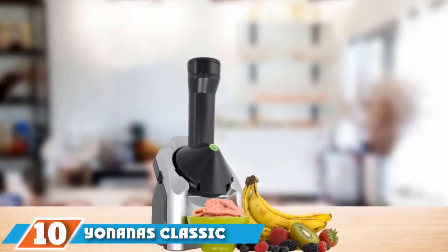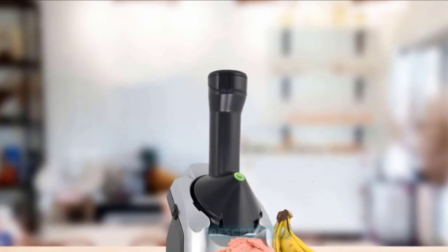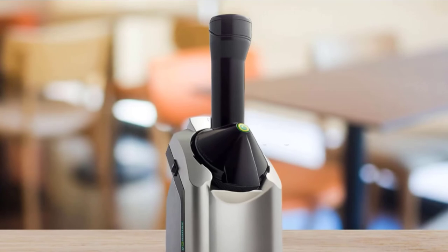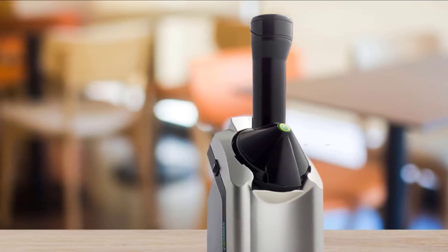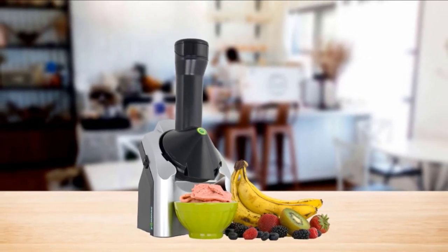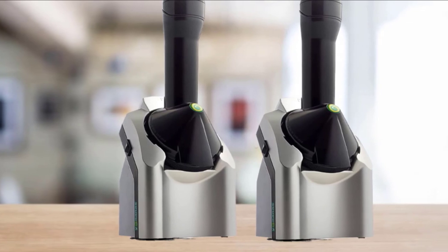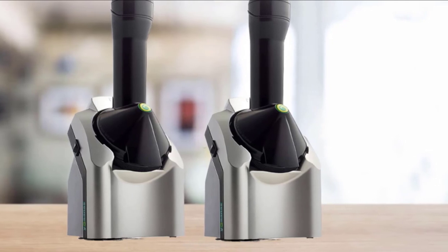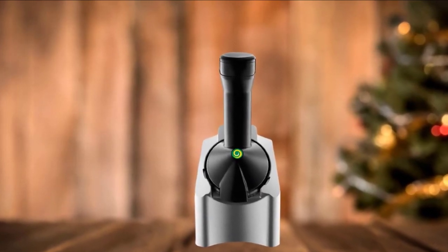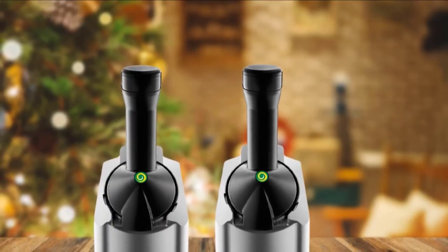Finally, the number ten position is dominated by Yonanas Classic Soft-Serve Machine. We call this our best-for-vegans pick, but really it's for anyone who would rather eat frozen desserts made from fruit instead of dairy and sugar. You might be skeptical that frozen bananas and berries can be transformed into a smooth, creamy ice cream-like consistency, but it's possible, and the Yonanas soft-serve machine makes it quick and easy. Normally, you'd have to use a high-speed blender or food processor to make fruit soft-serve, also known as nice cream, the nickname for ice cream made from bananas. With Yonanas, all you need to do is place frozen fruit into the feed chute, push the plunger, and watch as your fruit soft-serve is dispensed. Some users note that it's noisy in operation. Note that some fruit soft-serve tends to get stuck around the blade, but you can scrape it into your serving dish when you disassemble the parts for cleaning. The chute, plunger, and blade are top-rack dishwasher safe for easy cleanup.